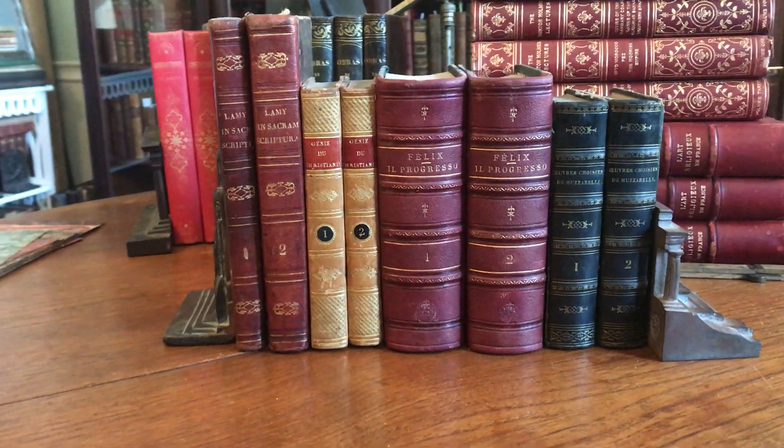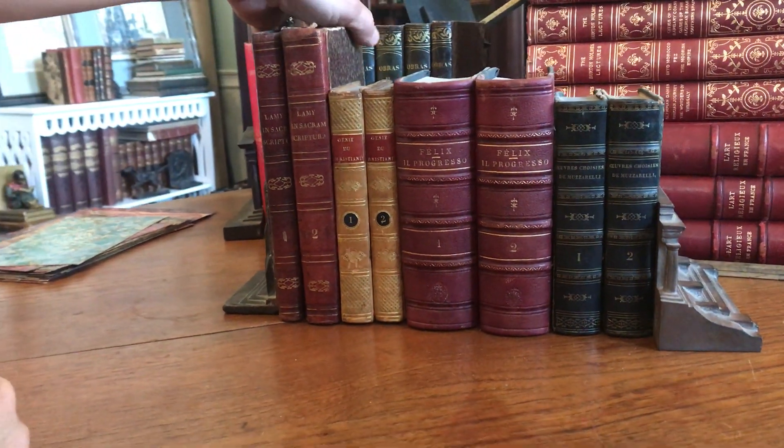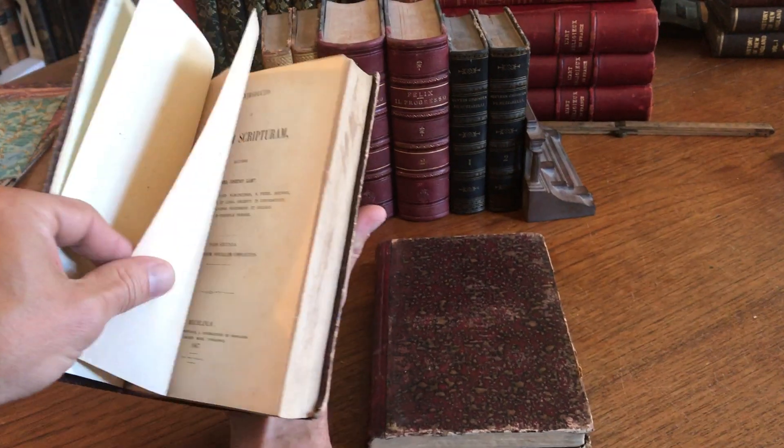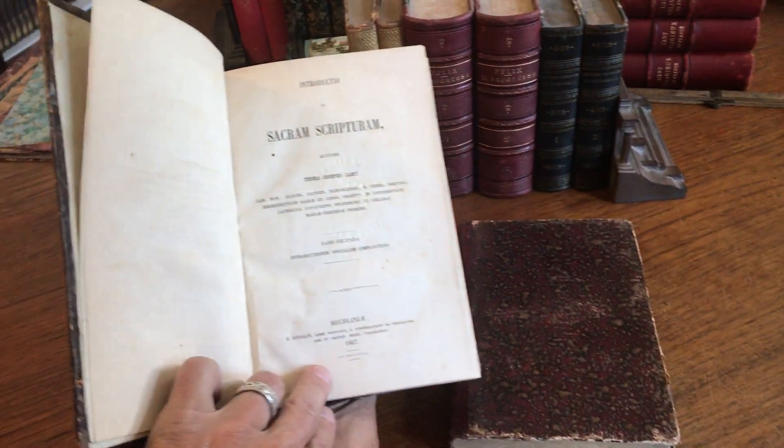We're looking at eight antiquarian leather-bound books in languages other than English. They're basically four pairs, and we'll just take a brief peek at each set.